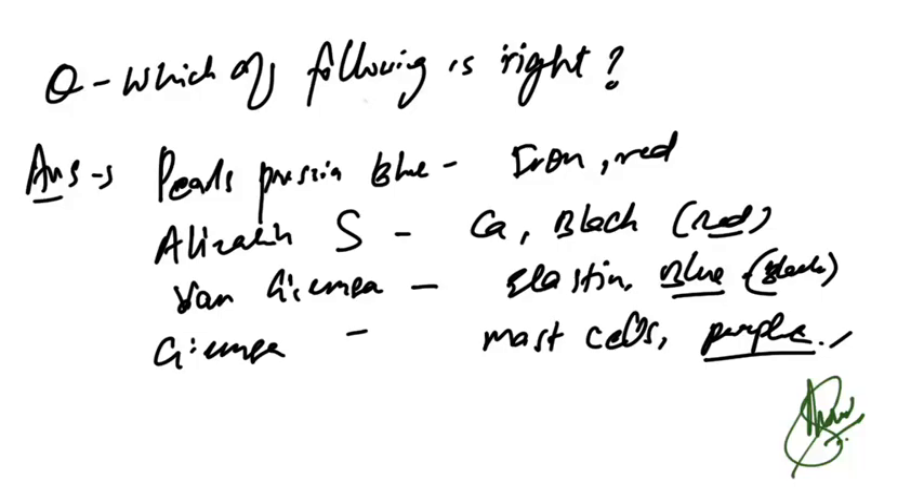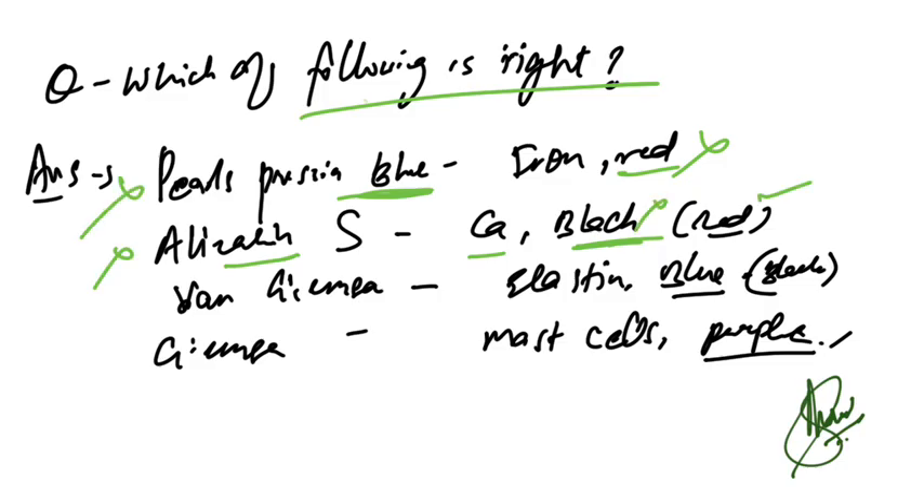Welcome everyone. Continuing with Part 5 of memory-based recall questions. For the stain matching question: Prussian blue stains iron (not red); Alizarin red stains calcium (not black); Giemsa stains elastin but it's black, not blue. Giemsa stains mast cells and is purple in color — that is the correct option.